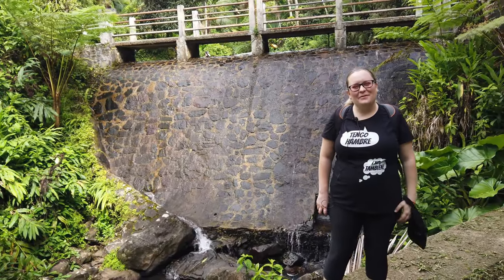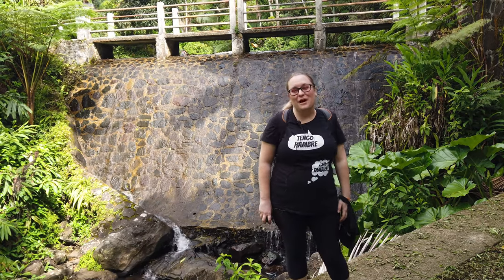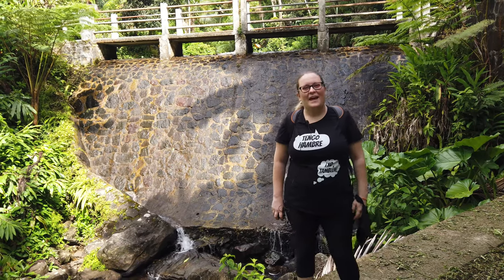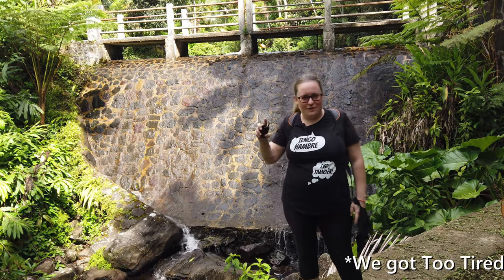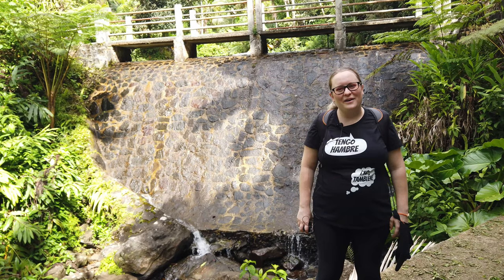Hi everyone! This morning we're going to be exploring El Yunque National Forest. It's the only tropical rainforest in the National Park system. Today we're going to explore the Mount Britton Tower Trail and see if we can go all the way up to El Yunque Peak, if we don't get too tired.